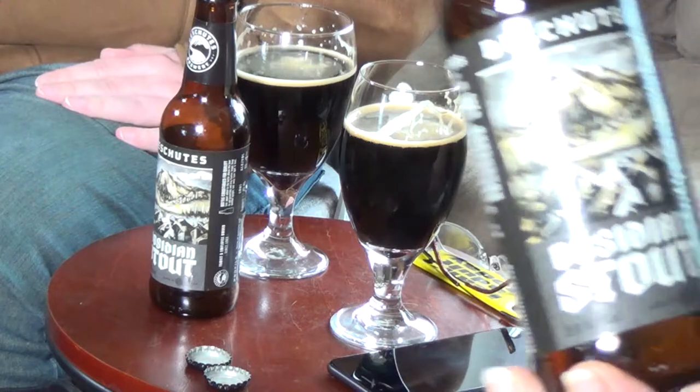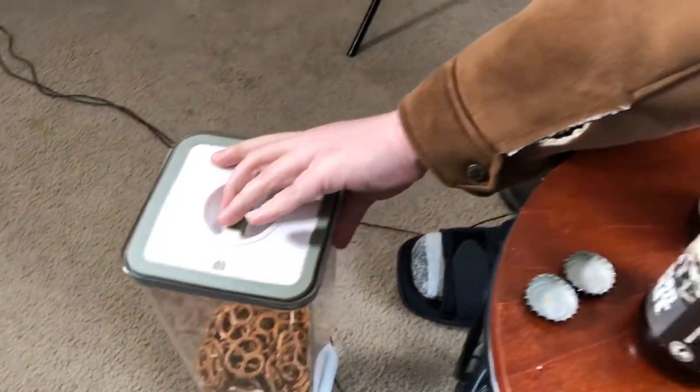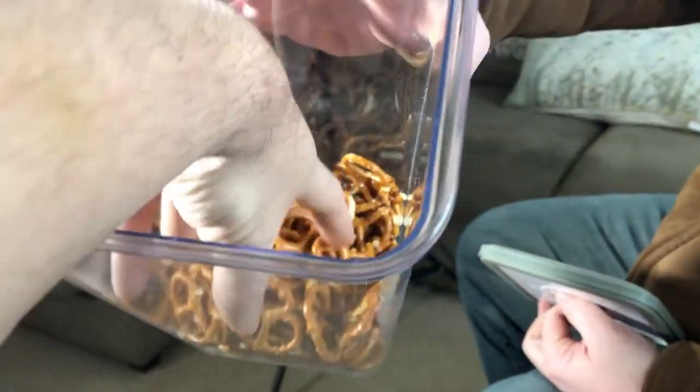We've got some pretzels. Our theory is that a salty pretzel will reset our taste buds from whatever we were eating and drinking before, so after our first sip it could reset our palate and let us taste more things.